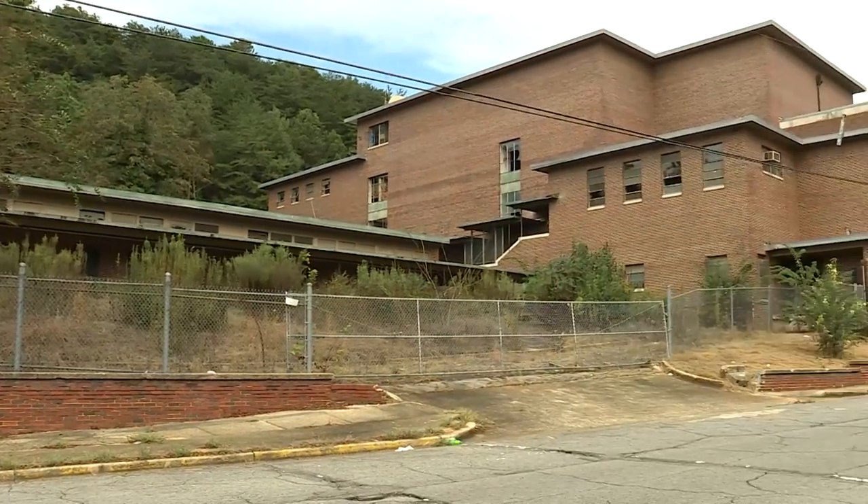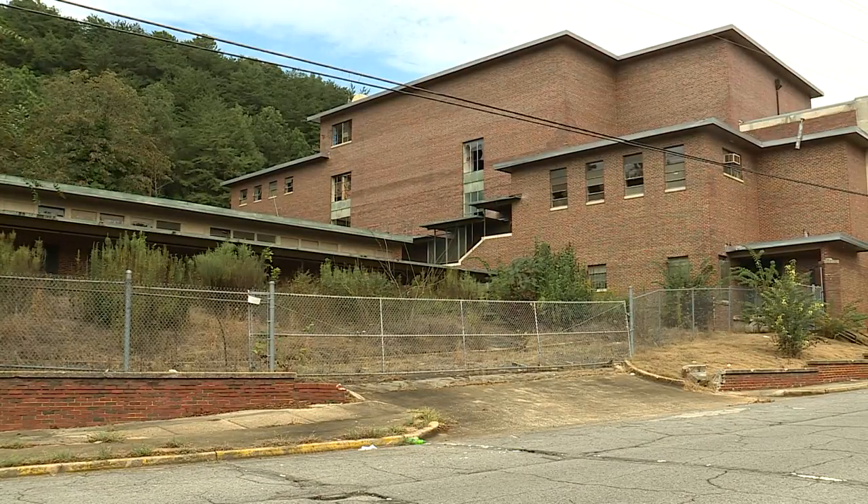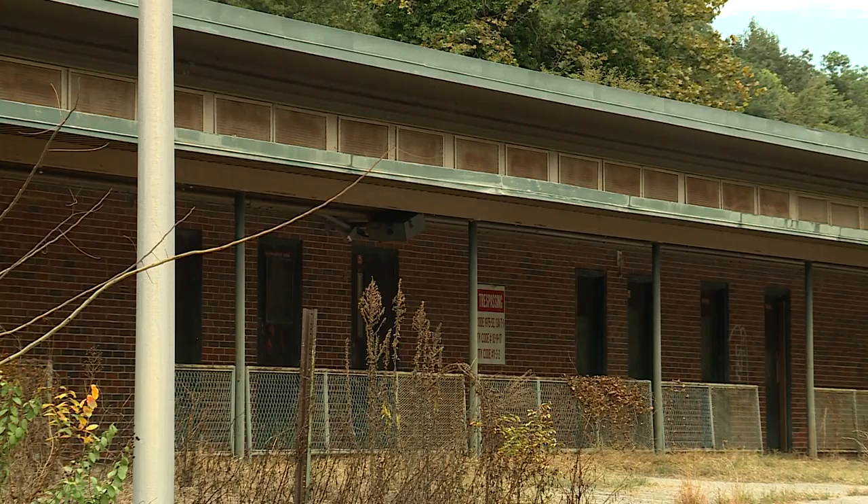Williams says the campus is not handicap-accessible, and the city's research will help decide if the half-a-century-old school can be preserved. Is it a mix of partial demolition and a certain percentage of structures that can be salvaged? Right now, we just don't know that.